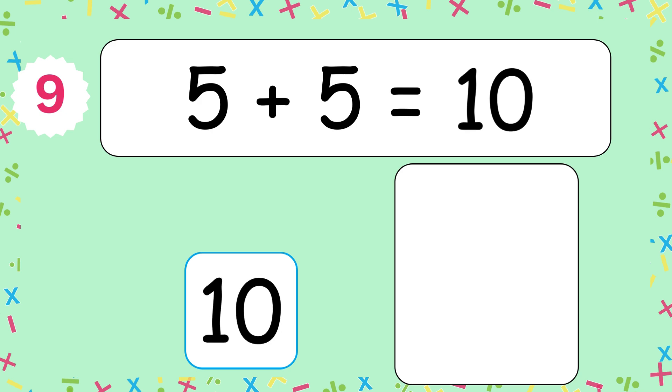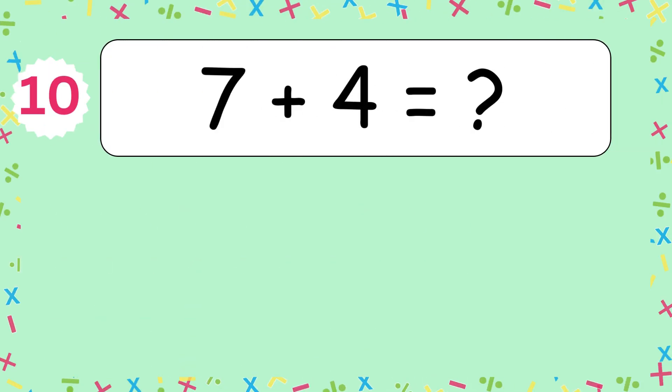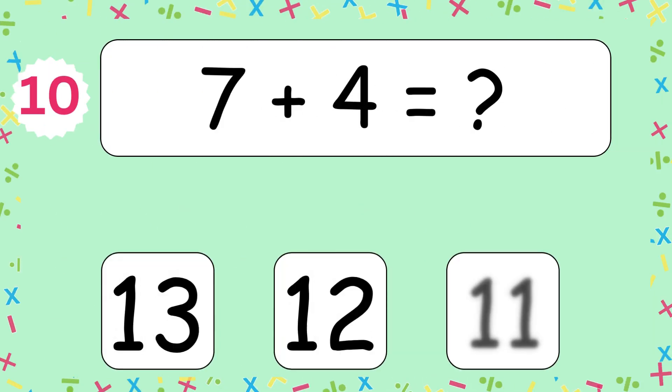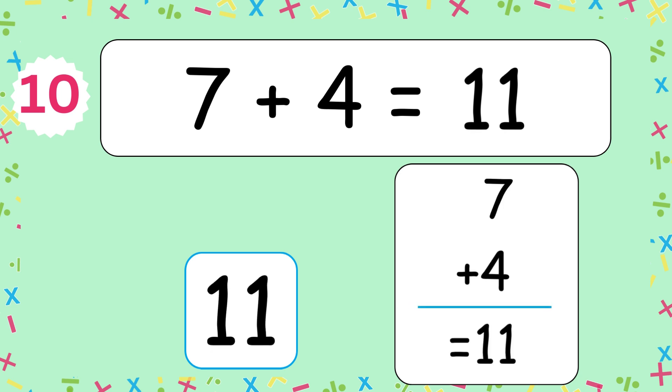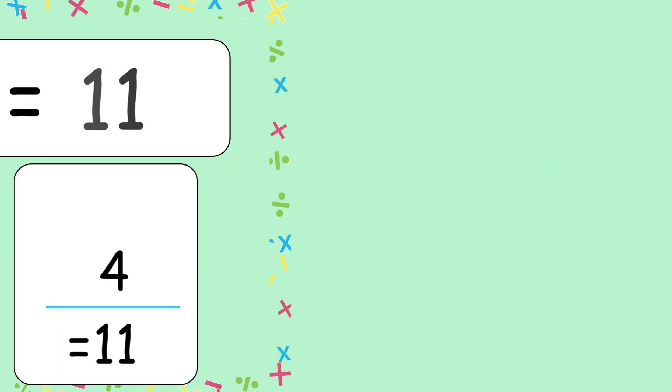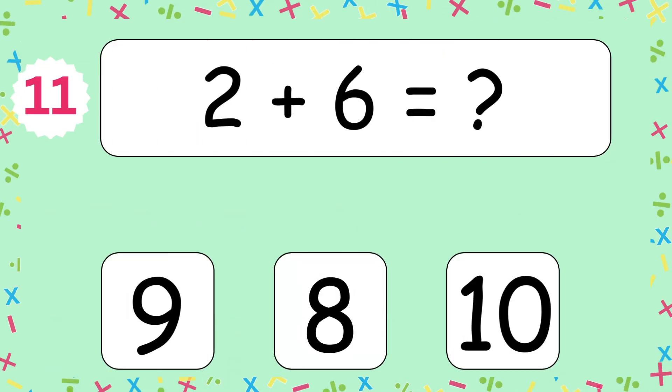The answer is 10. 5 plus 5 makes 10. 7 plus 4 equals? The answer is 11. 7 and 4 makes 11. 2 plus 6 equals?